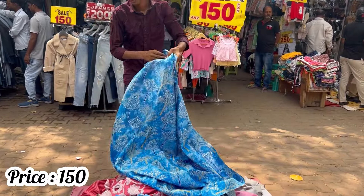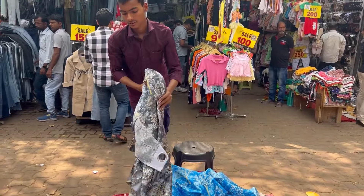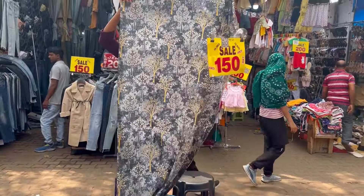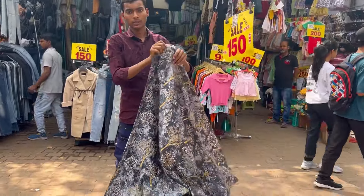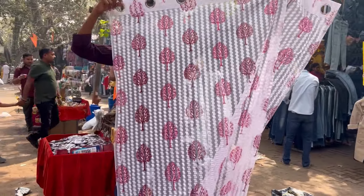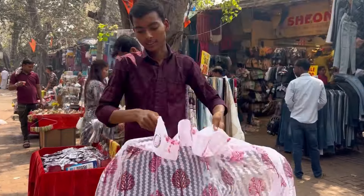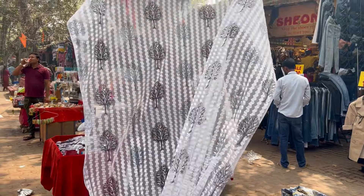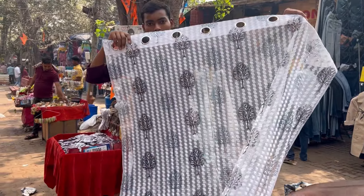This is also just 150 rupees. You can see normally in a shop the price is 3,000 rupees maximum, but here you can get it for 150 rupees. I have touched it and the quality is really good — so awesome. You can see it with different patterns.